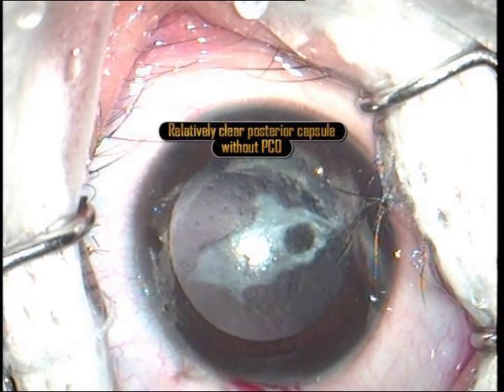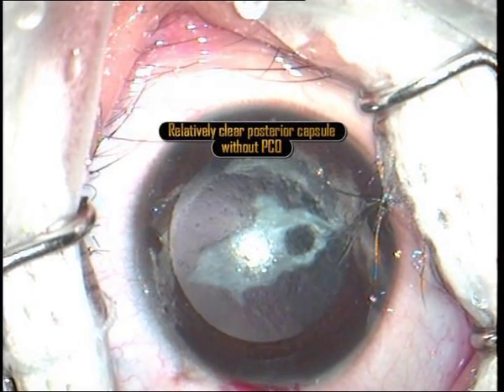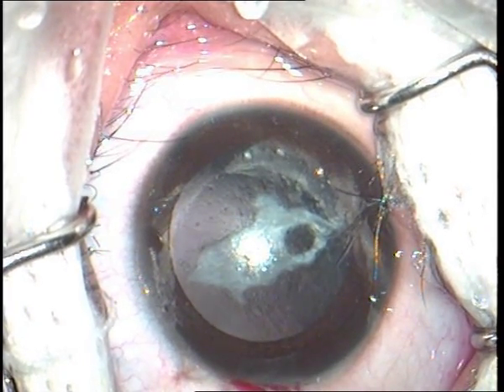But as seen in this case, good posterior capsular polishing by an experienced surgeon during primary cataract surgery has prevented development of posterior capsular opacification even after 2 years of surgery.